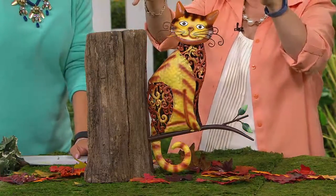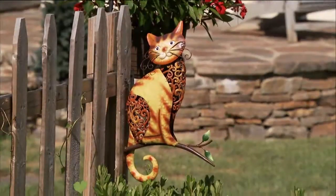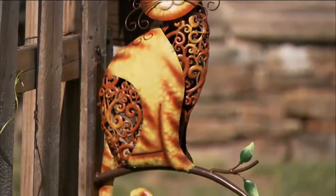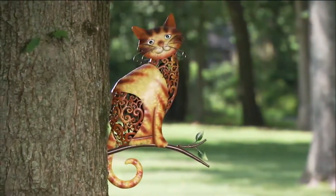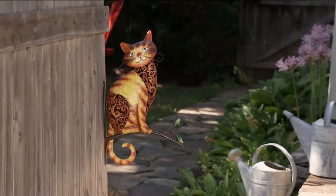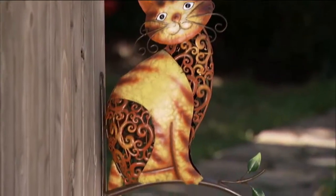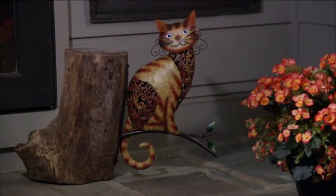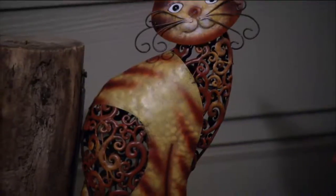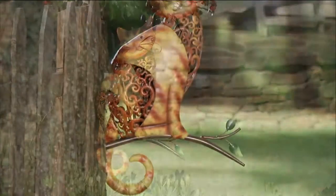This is a great thing to put up high where you can look out and see it, since so many garden decorations are down low. Even in the colder months when you're inside, you can still see it on the fence — isn't that adorable! I love the colors; they really speak to fall but can take you through all seasons. For this price, they could have done a whole lot less.